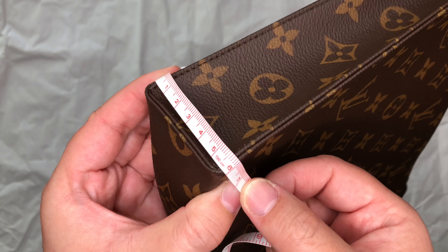For the second half of the video, I am going to see what fits inside the toiletry pouches using some of the items that I carry. First up is the toiletry pouch 26. The first item I'm going to put in is the iPad mini 2, and it completely fits inside — that's good to know. So if you're traveling and you want to carry your iPad with you, you can definitely do that. The next item is the hairbrush, and it completely lays flat on the bottom.